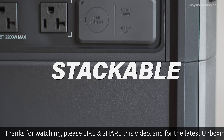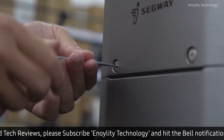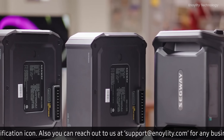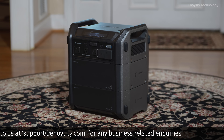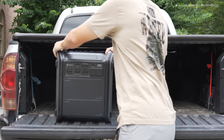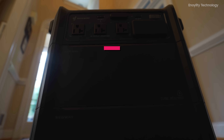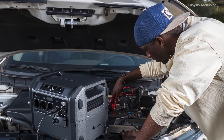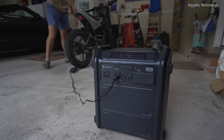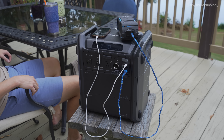One of the standout features of the Cube 2000 is its stackable expansion battery packs. You can effortlessly customize your power needs by adding up to 5 kWh of power to your Cube 2000 unit. This cordless expandability means you can tailor the power station to suit different scenarios, whether it's for extended home use or outdoor activities like camping. The stackable battery packs provide an additional 1 kWh each, ensuring you have enough power for longer durations, offering peace of mind during extended power outages or outdoor adventures.